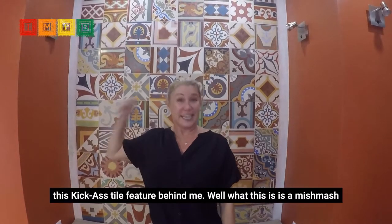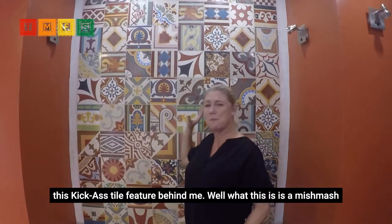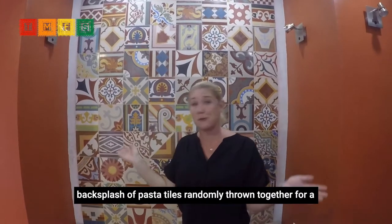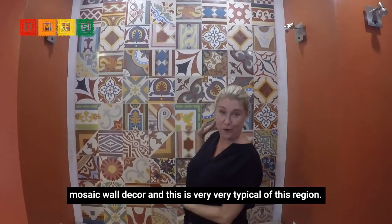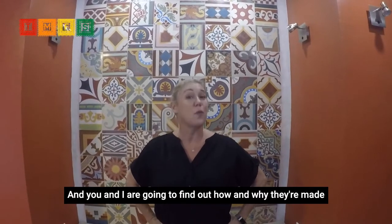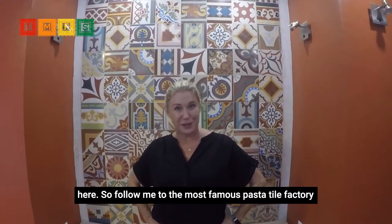You're probably already admiring this kick-ass tile feature behind me. What this is is a mish-mash backsplash of pasta tiles randomly thrown together for a mosaic wall decor. And this is very, very typical of this region. You and I are going to find out how and why they're made here — so follow me to the most famous pasta tile factory in Mexico.